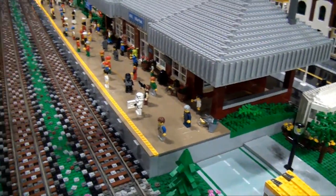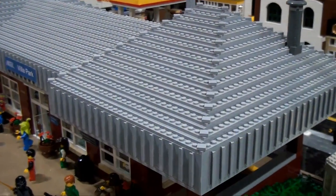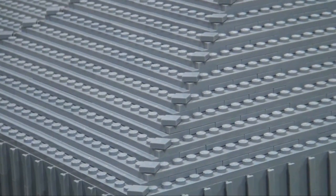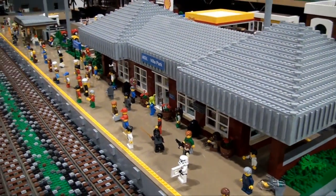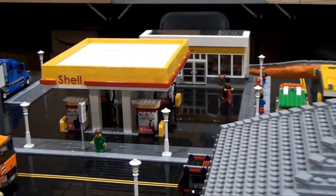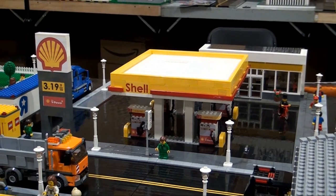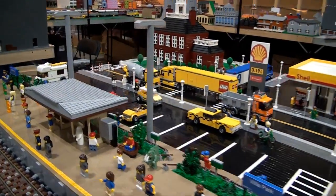I feel like we talked about this last year because this was here last year, but it's worth mentioning again — a fantastic build. You always see so many little details that are hard to pick up on in these large train displays. The Shell station — really impressive. Gas is $3.19 right now at the Shell station in the Northern Illinois LEGO Train Club layout. If we could only have gas that price in the real world — I'd be headed to that station right now.